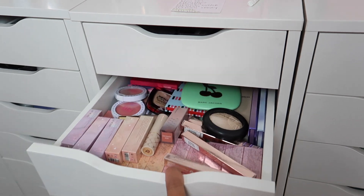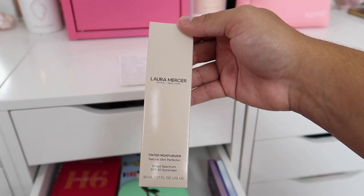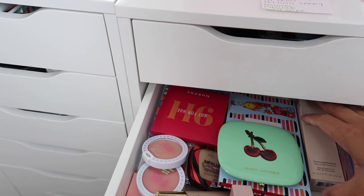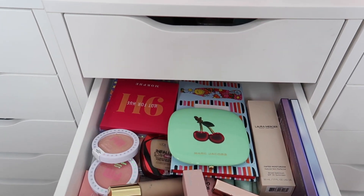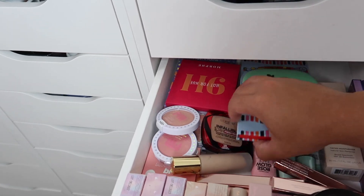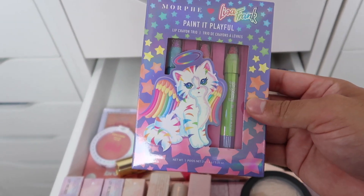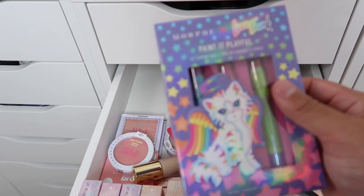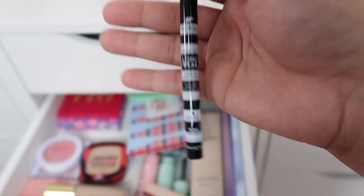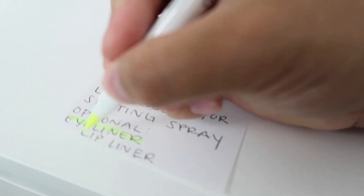Looking through the next drawer, Jarvis spots a Laura Mercier tinted moisturizer — a light coverage foundation — and decides to skip it since they're going for a more full coverage look. He finds something that looks like a Lisa Frank product, reminiscent of elementary school backpacks and lunch boxes. He ends up picking the Koki Professional Precise Longwear Liquid Eyeliner, figuring eyeliner can't get that complicated and this is an optional one anyway.